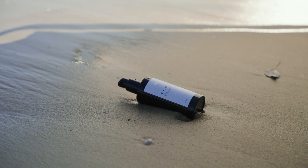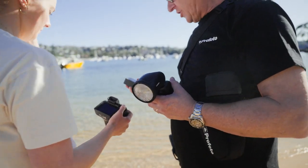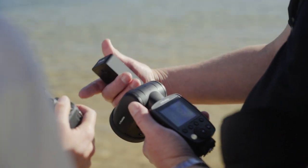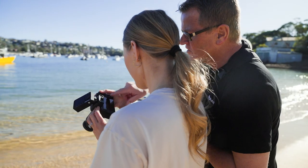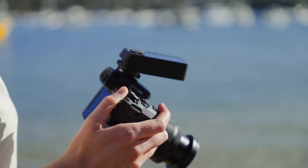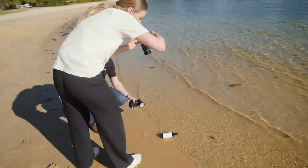We used a Profoto A10, which is an on-camera flash, but unlike a speed light that projects light forward to illuminate a scene, it gives a much softer, broader spread of light — more like a studio light. We used that to increase contrast by giving us a specular highlight in the product that was missing when we introduced the scrim.